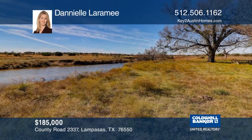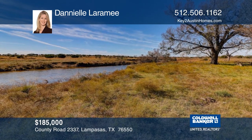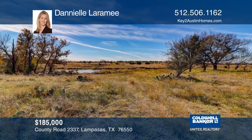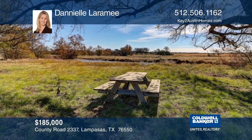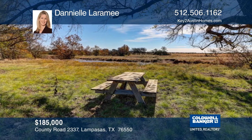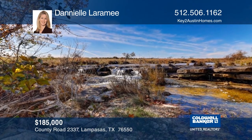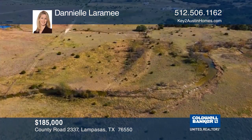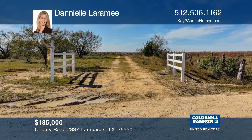Looking for your piece of the country? Here's your chance to own approximately 24.11 acres of ranch land in Mesa View Ranch. Enjoy the picturesque view, the spring-fed wet-weather creek, and a small waterfall that appears when the water is flowing. There are multiple areas to build your dream home. The property is an hour away from North Austin. Danielle Laramie would love to show you this property in person.